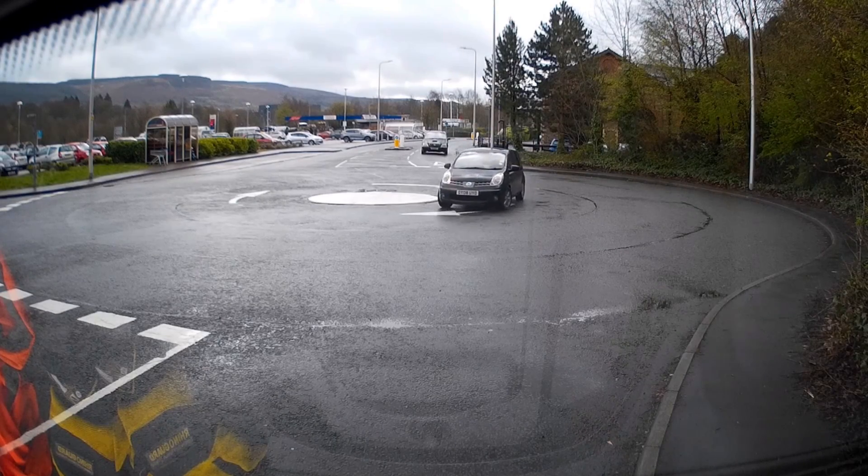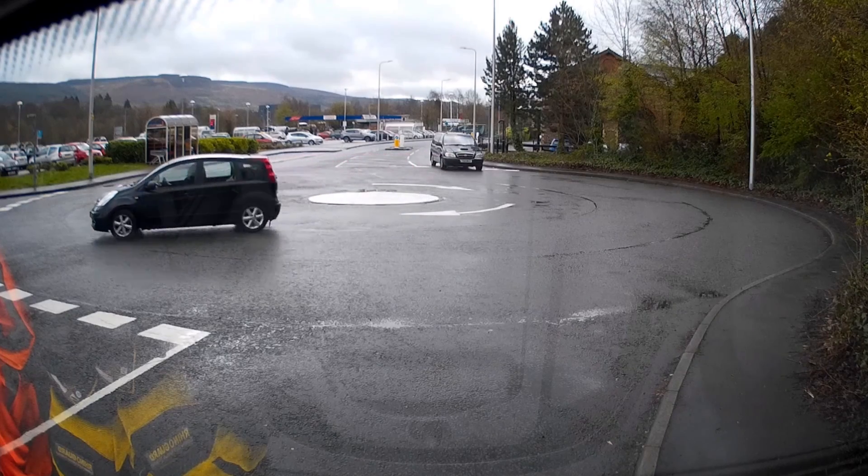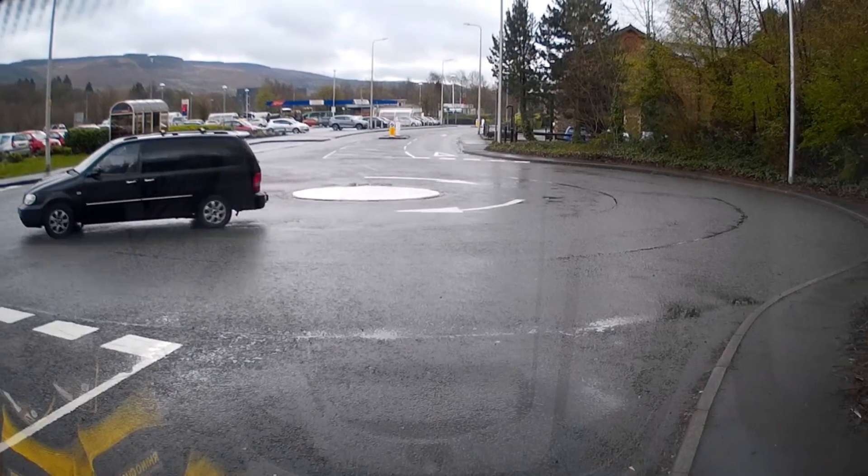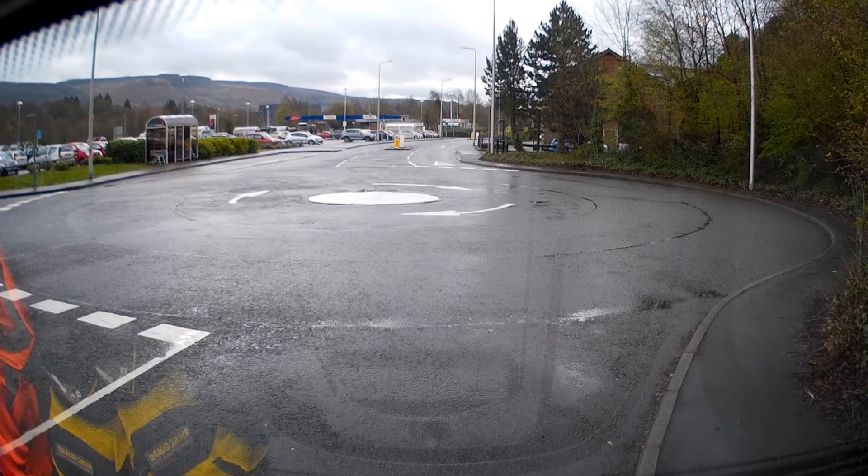A Nissan is up next with good indication — a very slow and calm journey round that roundabout — followed by a Kia who just clips the edge with his back wheel. As before, that in fact means a fail.